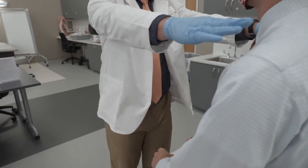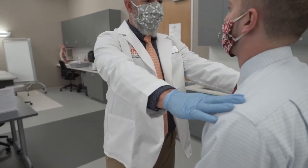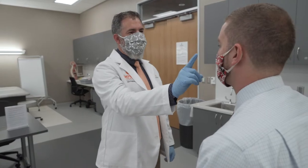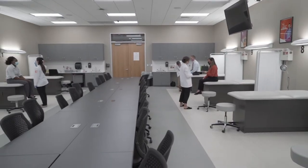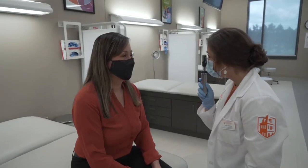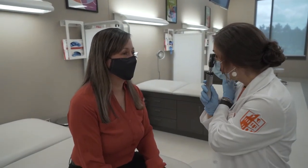Hands-on learning is vital for our profession. In this area we will use low-fidelity mannequins, replicates of individual body parts and systems, and even each other. This room is also used for a hospital staging area where our students see patients during our annual mock mass casualty incident.